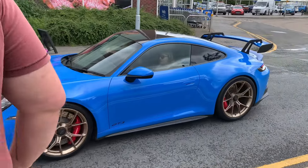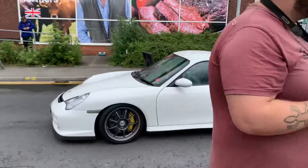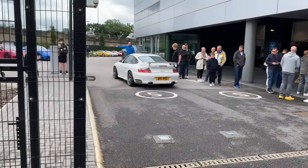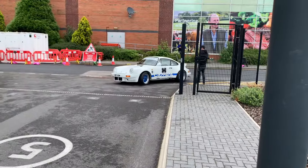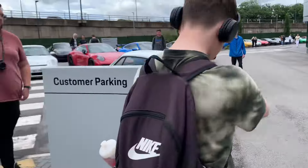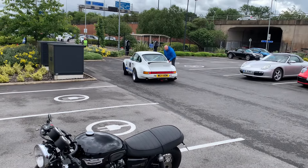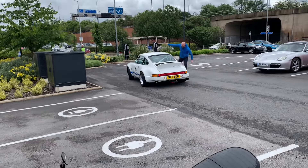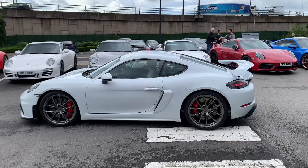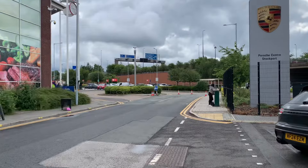Sharp blue GT3. Another 996 GT2 — oh yes, I like that. Check that out — a Carrera RS 2.7. And a white 718 GT4 as well. Oh, this is nice — a 992 Sport Classic. And a Dakar with a tent on it. I think we've got a couple more cars here.